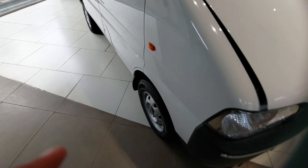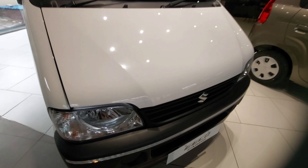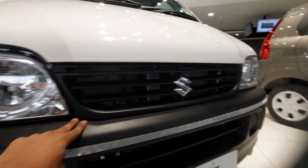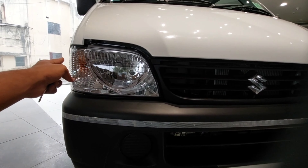The ARAI claimed mileage for this car for the petrol variant is about 18 kmpl and for the CNG variant is about 24 kmpl. Now let's move towards the front — you get a normal bumper and normal grille with the Suzuki logo, and halogen headlamps with indicators.